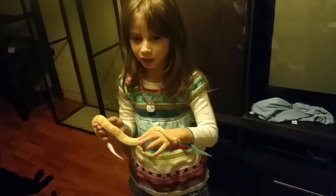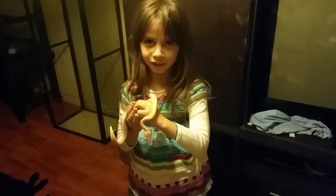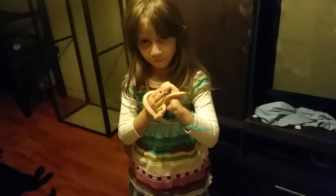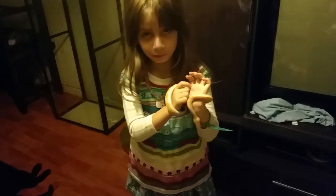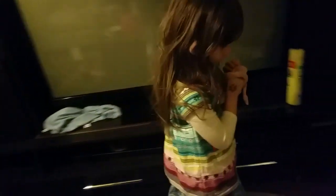Maybe on our next giveaway we'll give away a ball python — we'll see. That would have to be at maybe a thousand subscribers, or at least eight hundred. Because right now this is our eleventh snake and only our sixth ball python, so it's not like we have a lot. And the ones we have, I'm not giving away, so we would have to get one to give it away.